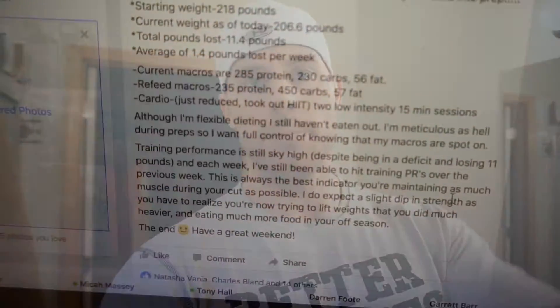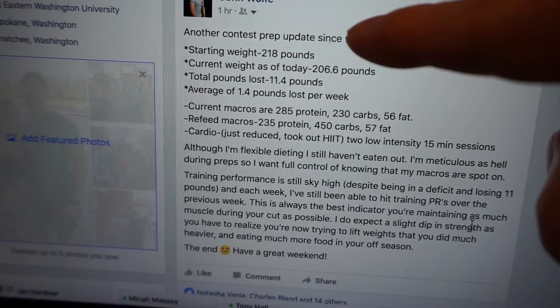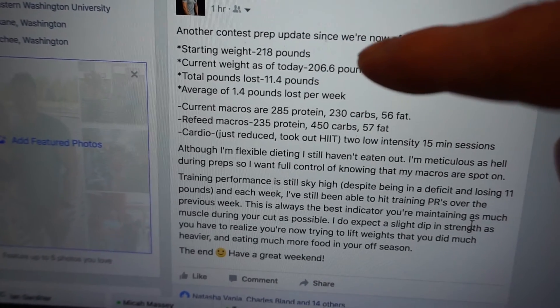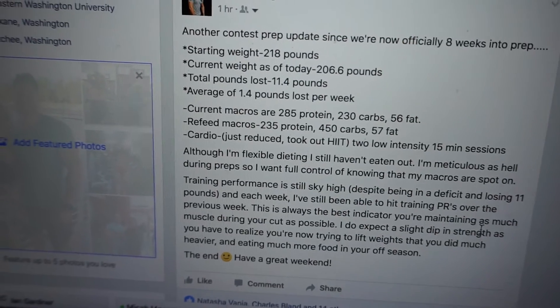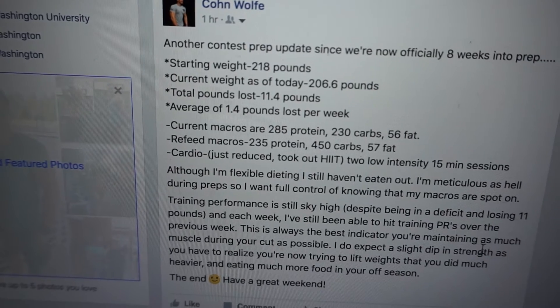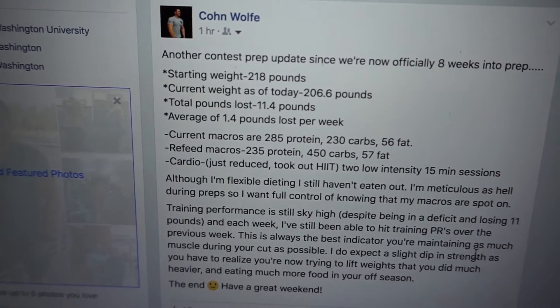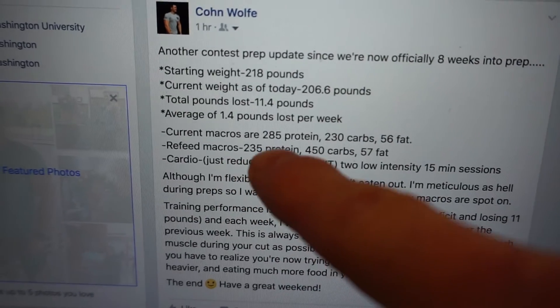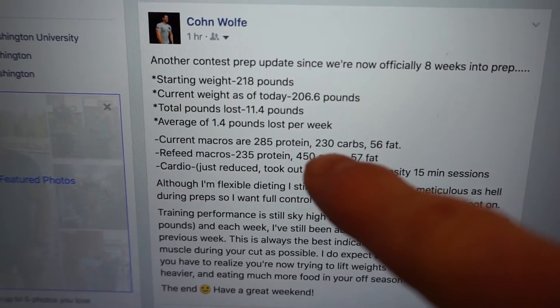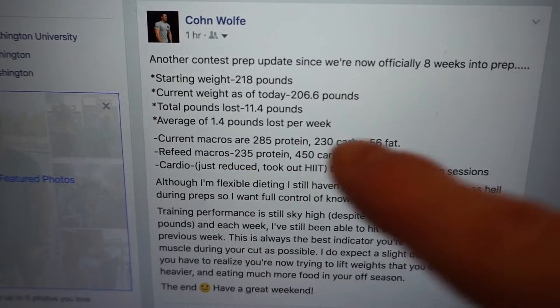Here's a little more statistical breakdown. Starting weight: 218 pounds. As of today: 206.6 pounds. Total pounds lost: 11.4 pounds, which puts us at an average of 1.4 pounds lost per week. I did get the 5-gram bump in protein. Carbs and fat are still the same, refeed macros still the same.